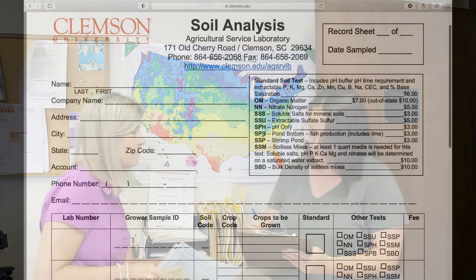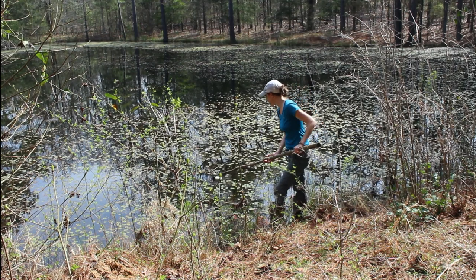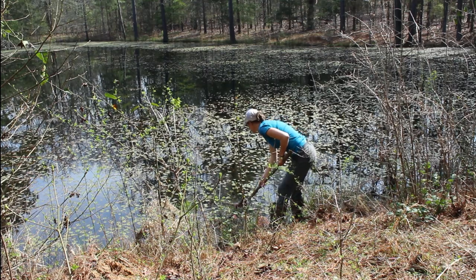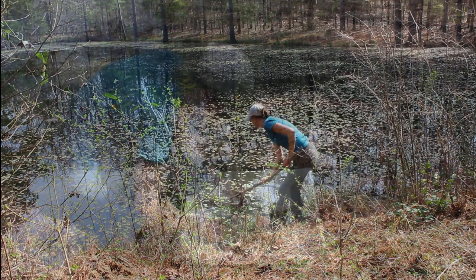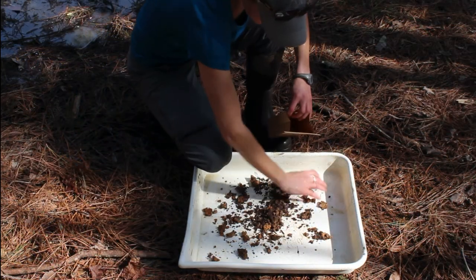In some situations, we may recommend you send in a pond bottom sample or a water sample. These samples are sent off to Clemson's Agricultural Services Lab to be analyzed. A pond bottom sample is a type of soil sample taken from the bottom of your pond. The Ag Services Lab analyzes these samples and will provide recommendations for liming your pond based on the results. To take a pond bottom sample, you can attach a can to the end of a long piece of PVC so you can reach out into the pond. You need to collect soil from eight to ten places within the pond, mix them together, lay them out to dry, and collect a pint of this dried soil to bring into your local Extension office.